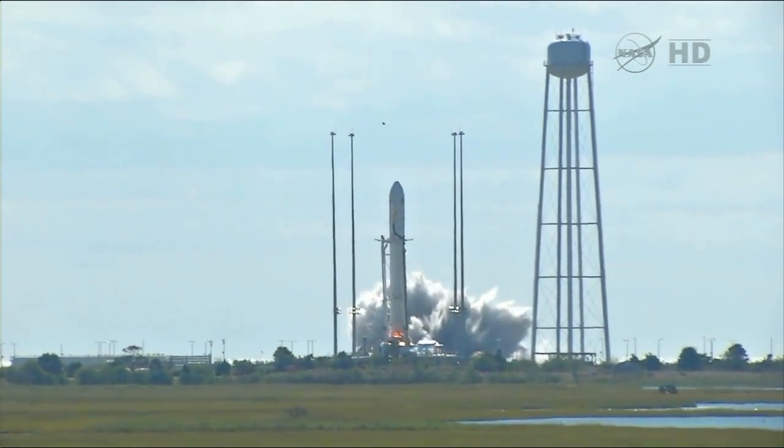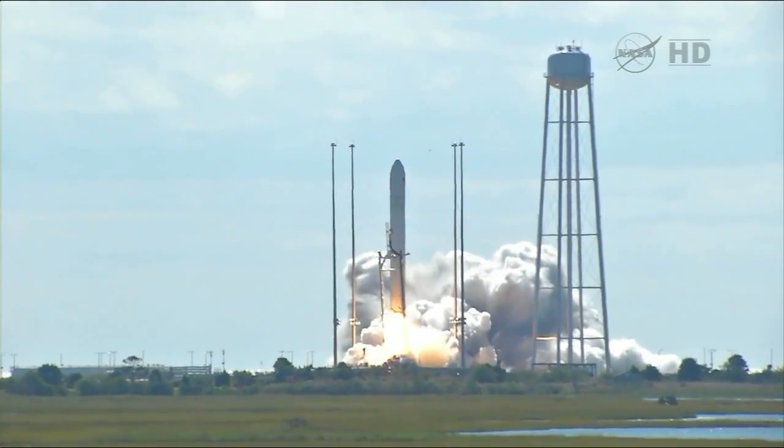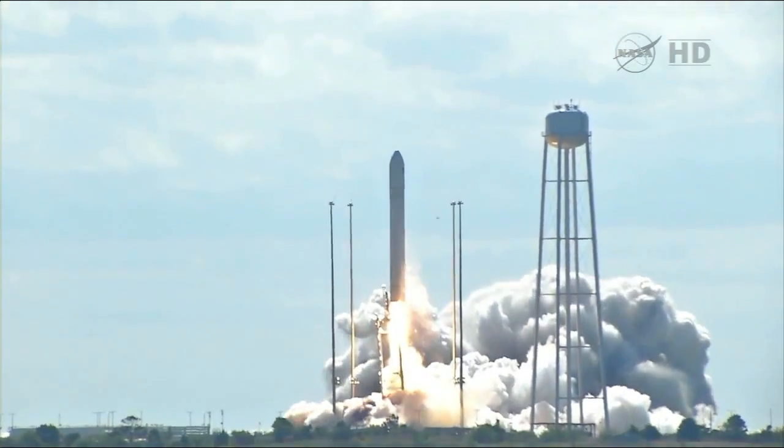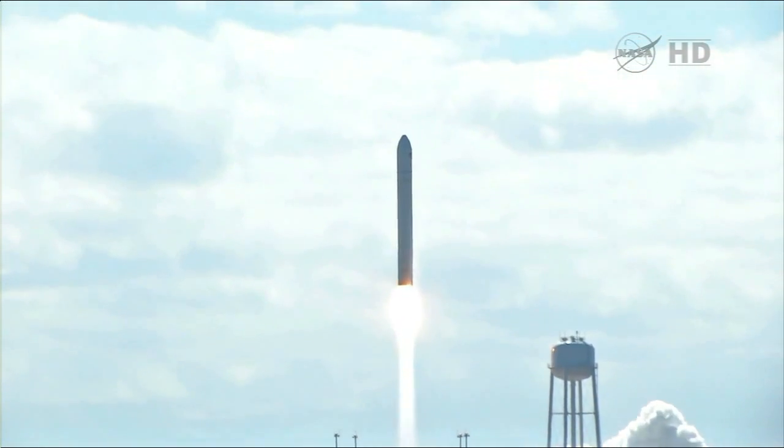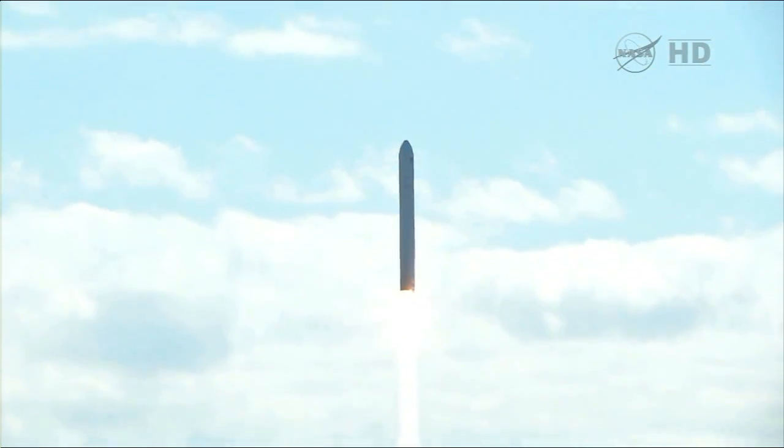We have ignition. We have liftoff. And we have liftoff of Antares, beginning the journey of the Cygnus cargo vehicle to the International Space Station. Antares is nominal.